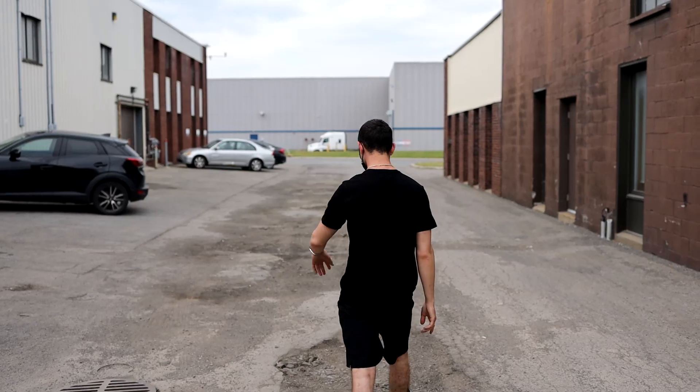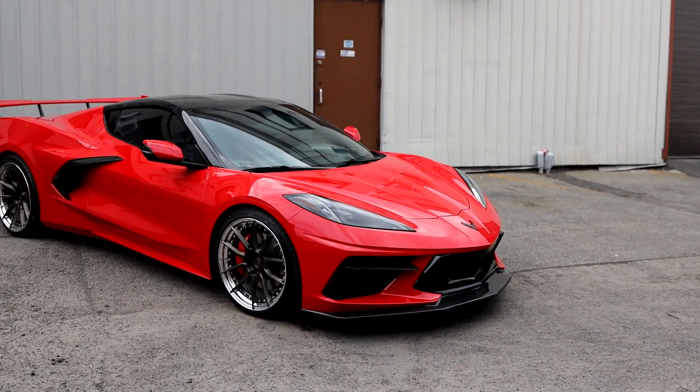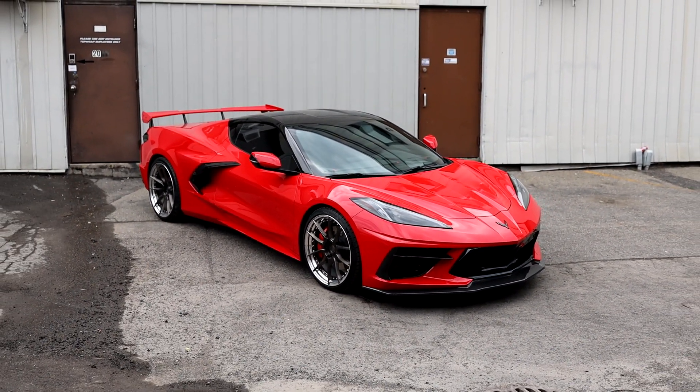Come check out the front over here. This is probably one of the nicest C8s I've seen up to now. This is a nice way to start the morning here.